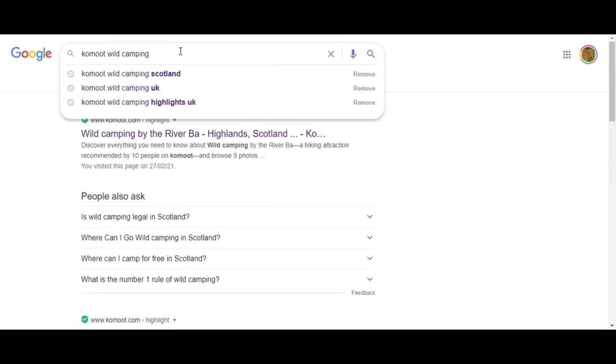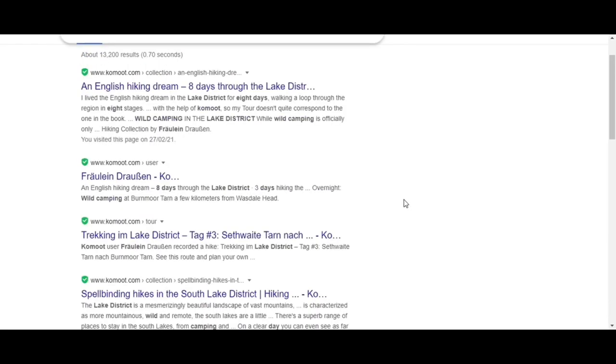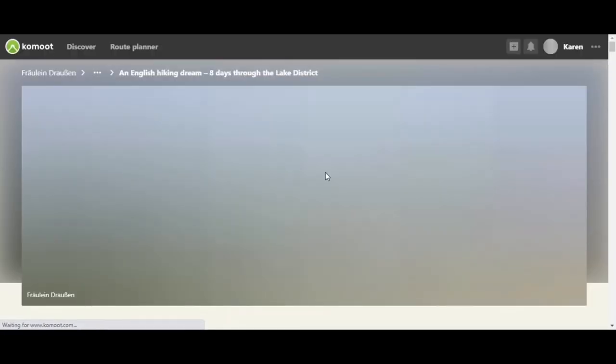Wild camping is not strictly permitted in most of the UK, but sometimes it's tolerated. It's always worth Googling 'Komoot wild camping' and then the area you're looking at — for example, Komoot wild camping Lake District. There may not be anything, but you may find some highlights or collections. I came across this collection called 'An English Hiking Dream', and when I looked into it, the person had done some wild camping and shared a few suitable spots.